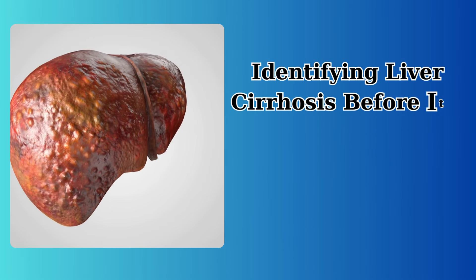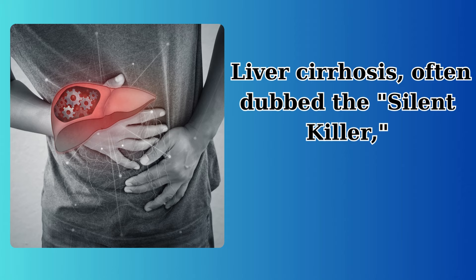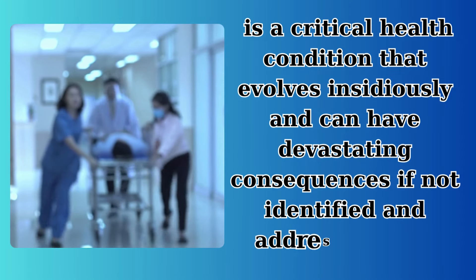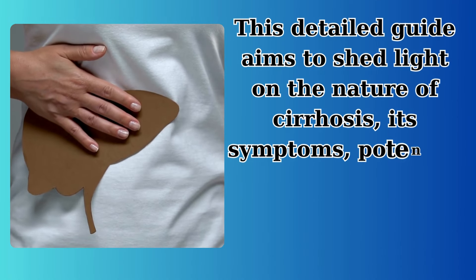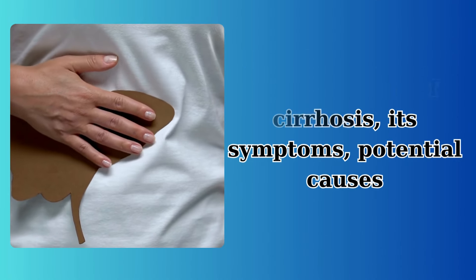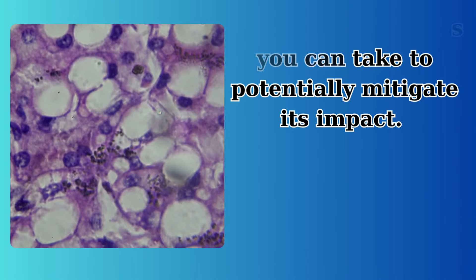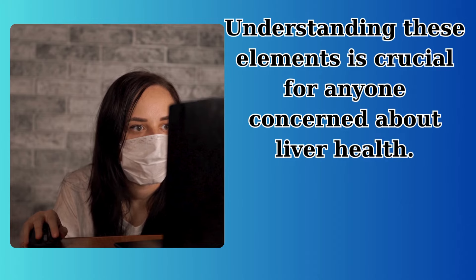Silent killer: identifying liver cirrhosis before it's too late. Liver cirrhosis, often dubbed the silent killer, is a critical health condition that evolves insidiously and can have devastating consequences if not identified and addressed early. This detailed guide aims to shed light on the nature of cirrhosis, its symptoms, potential causes, and actionable steps you can take to potentially mitigate its impact. Understanding these elements is crucial for anyone concerned about liver health.